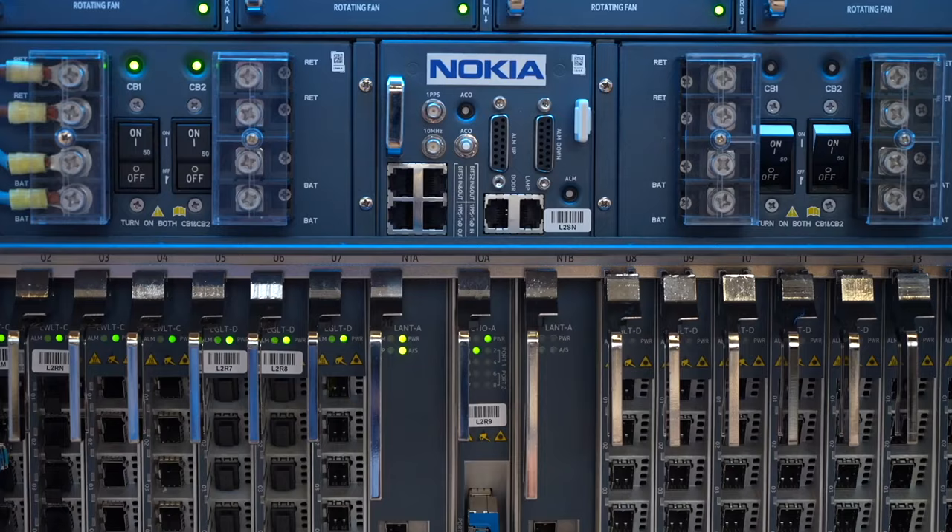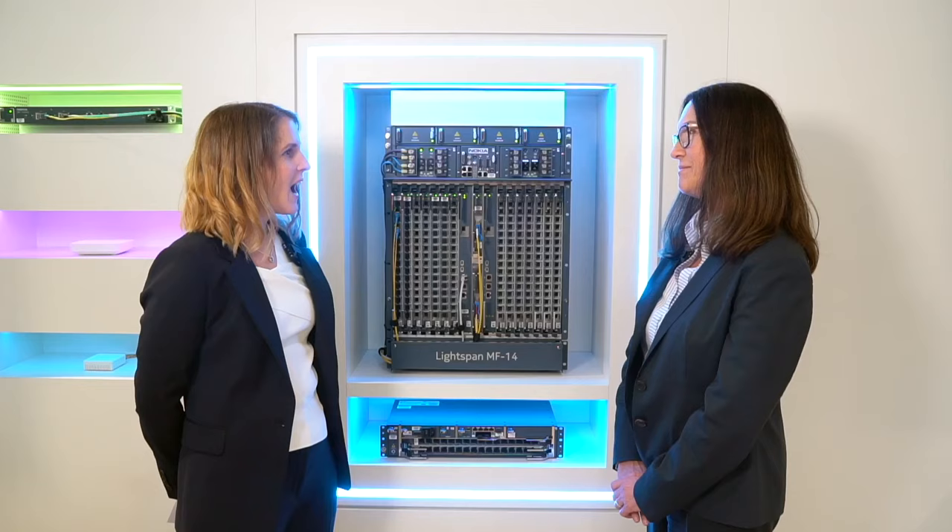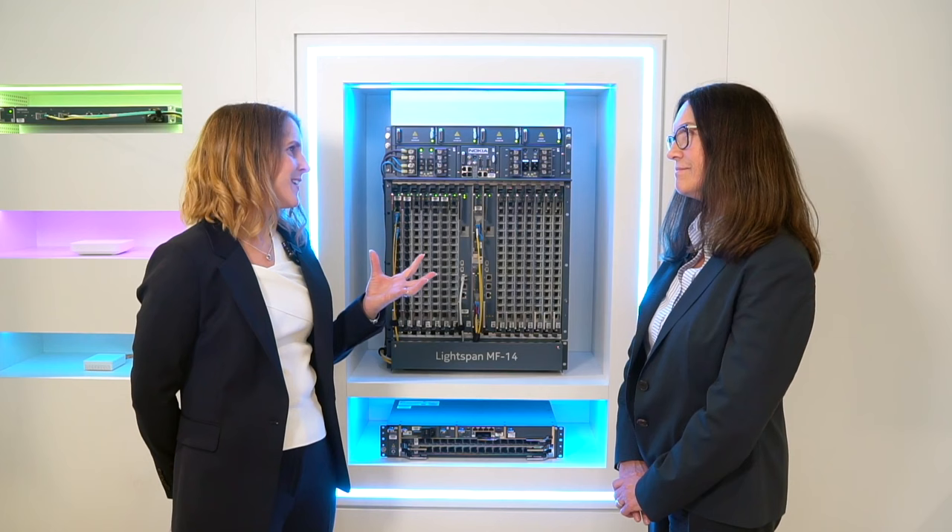The Nokia Lightspan MF14 platform, which is the world's most advanced broadband product and it has been designed for fiber for everything.